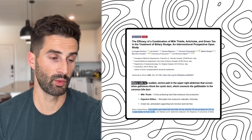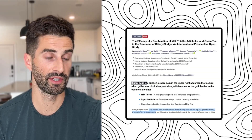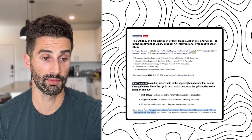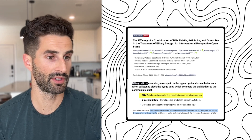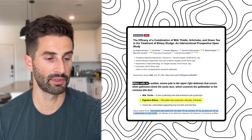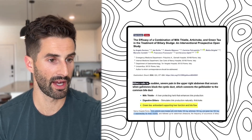Patients in this study had biliary colic — a sudden severe pain in the right upper abdomen that occurs when gallstones block the cystic duct connecting the gallbladder to the common bile duct. Milk thistle is a liver-supporting herb that enhances bile production; artichoke is a digestive bitter that stimulates bile production; and green tea provides antioxidants that support liver function and bile flow.